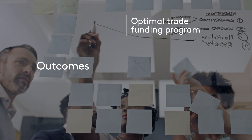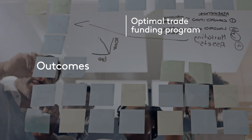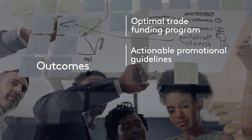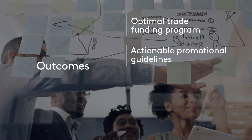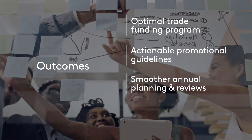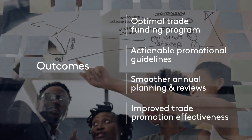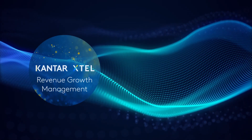The results are an optimal trade fund program across the board, actionable promotional guidelines to inform win-win promotional plans with your customers, smoother annual planning and periodic reviews across your organization, and improved trade promotion effectiveness.